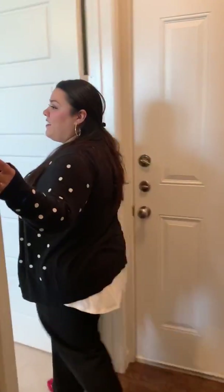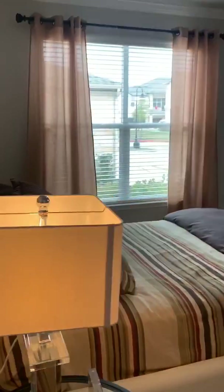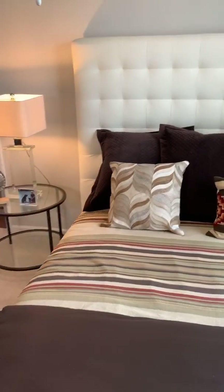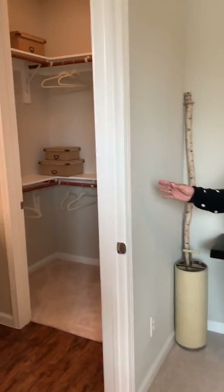Right when you enter, you have your staircase that will take you all the way up. But first, I want to show you our downstairs suite. When you enter downstairs, you will have an entire bedroom suite that includes a bedroom, full bathroom, as well as a closet. The best furniture that fits in here is going to be a queen-size bed, which fits most comfortably with all of the furniture included. You do have very large windows that let in natural light.